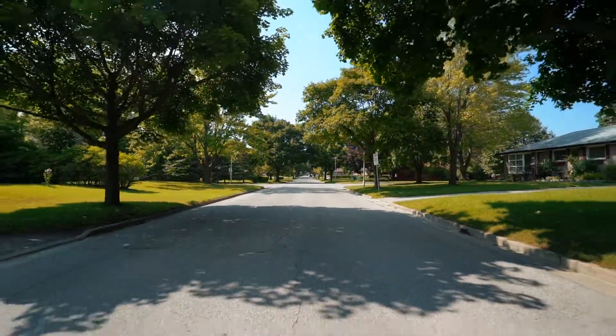Hey guys, Chris Gere here with Century 21 First Canadian. We're here in East London to showcase my newest listing at 1183 Patan Drive. If you look behind me, the trees kind of connect together — it creates that really cool tree tunnel. I just love streets like this.